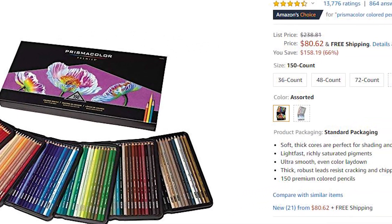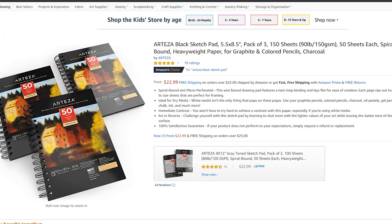Everybody talks about Prismacolor colored pencils and they're incredible, but they're very expensive. An alternative is the Arteza colored pencil set — you can get 48 Arteza colored pencils for twenty-five dollars or 72 pencils for thirty-six dollars. A great thing to pair with the Arteza pencils is a black sketchbook — I mean a sketchbook full of black paper. It's a great thing for young and older artists to play with. Toned paper is a great secret. Arteza has a set of three black sketch pads for twenty-three dollars — that's 150 sheets, which is incredible.